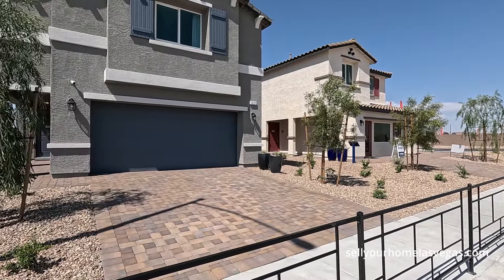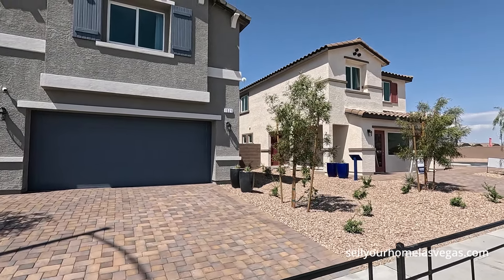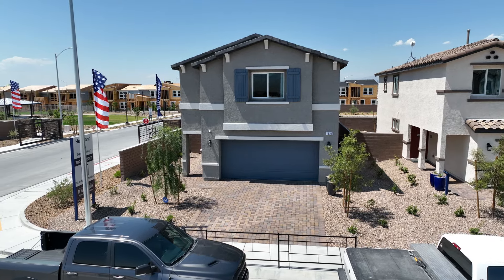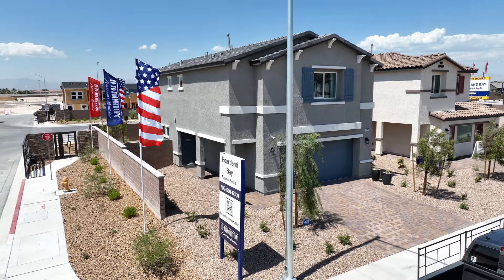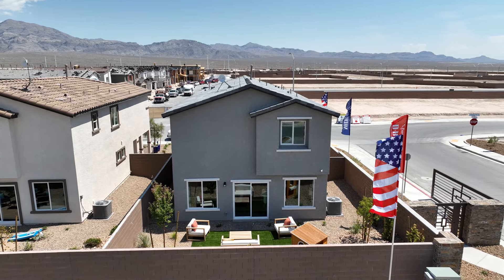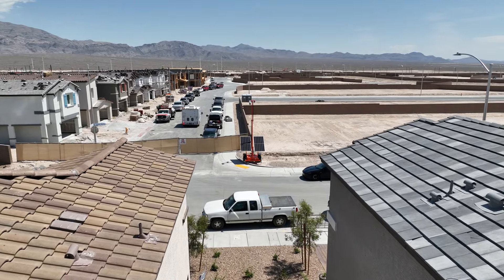Now how they do it with D.R. Horton is this is their express series, so pretty much everything you see is what you get. Today we're going to be touring the 1865 — a four bedroom, two and a half bath with a two-bay garage. They currently have one offered at $437,990, and that's with everything included with the lot premium.